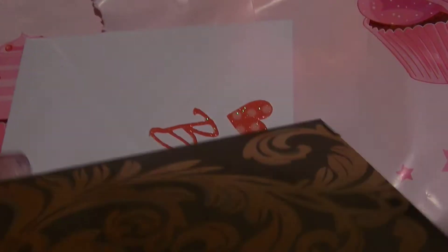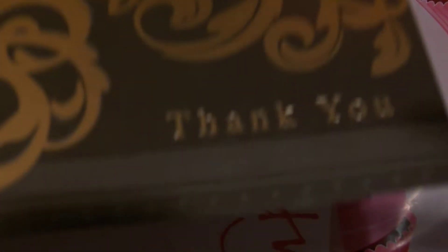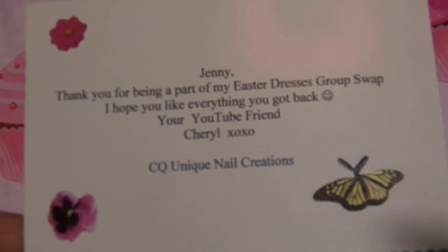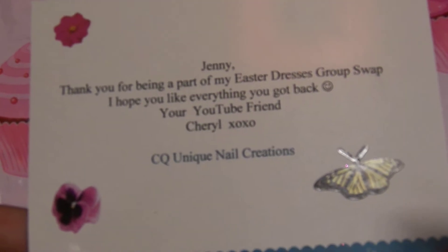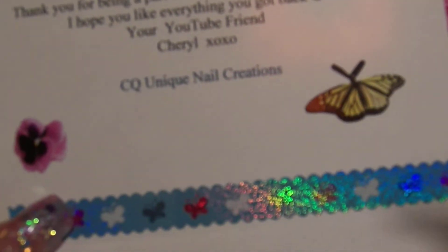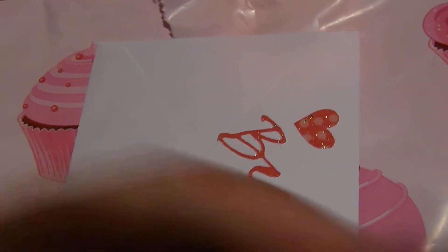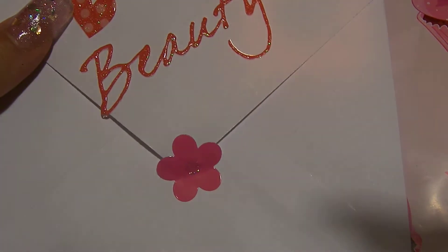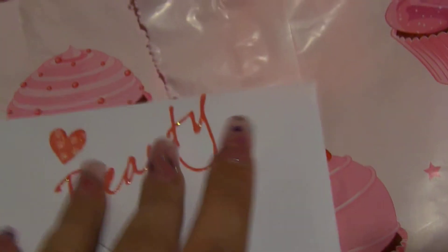Here is the card — here's the front of it. It says 'Thank you' and it says, 'Jenny, thank you for being a part of my Easter dress group swap. I hope you like everything you got back. Your YouTube friend, Cheryl.' There's her channel, which I'm sure most of you guys know. She sent it in this card and had it decorated so pretty — she knows I love beautiful things.